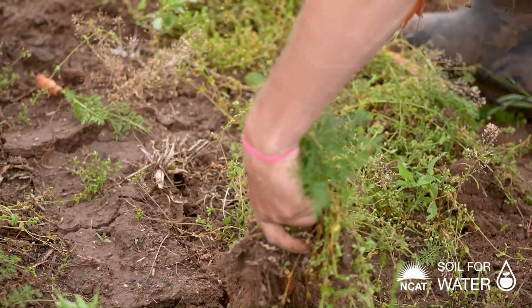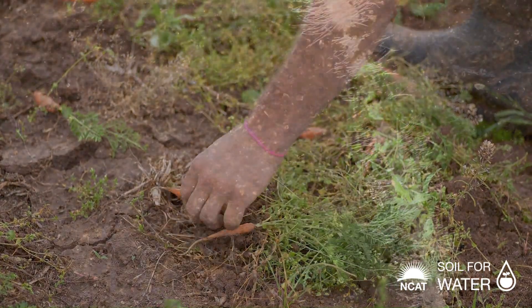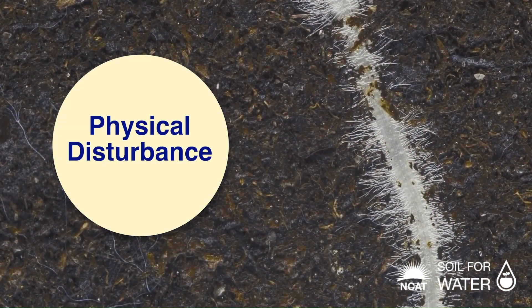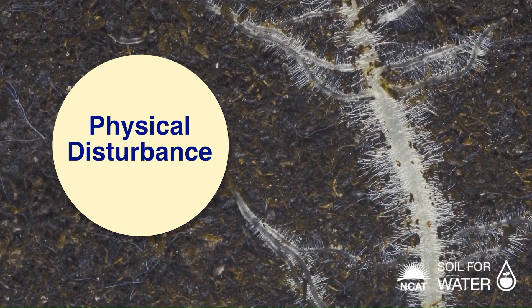We try to minimize soil disturbance because we don't want to disrupt the life cycles of the soil microbes. One of the most important ones is soil fungi, because they grow with the hyphae. When you disturb the soil with a disc or a plow, you're going to cut those hyphae and disrupt their life cycle.